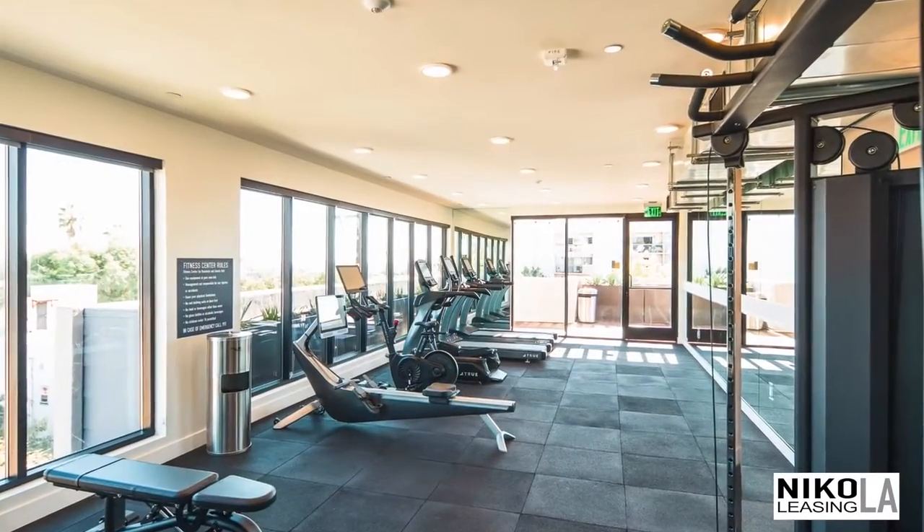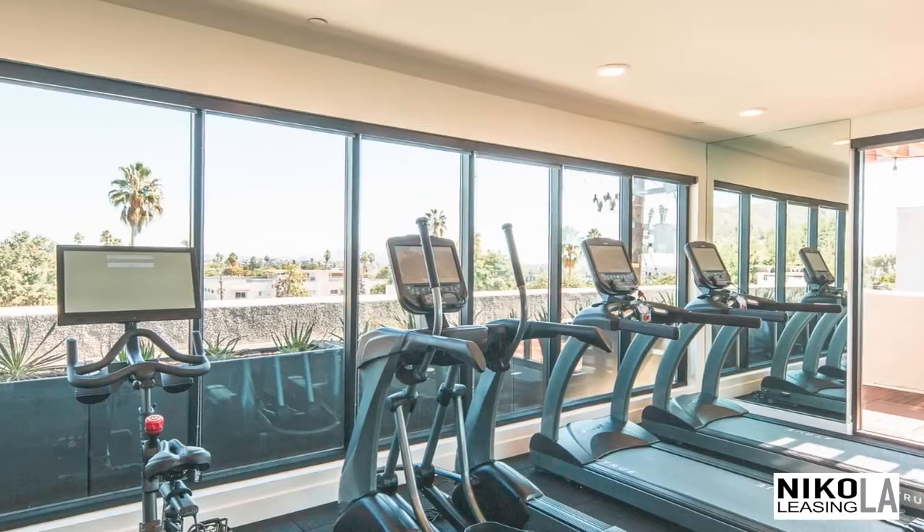Break a sweat and find your flow with open-air yoga in our unique indoor-outdoor fitness studio.